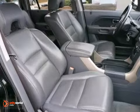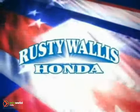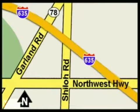Plus, it's equipped with a rear spoiler and it even has a moonroof. Bring the family over for a test drive today. At Rusty Wallace Honda, our primary goal is to satisfy our customers. Stop in today.